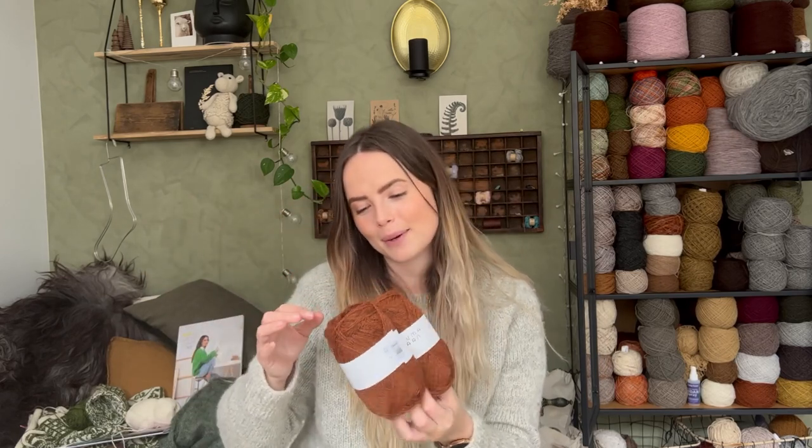For my birthday, I received two balls of Finnull from my cousin — she definitely knows my favorite colors. It might go into the blanket or into a cowl; I always find a use for Finnull.